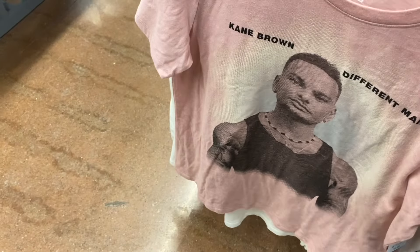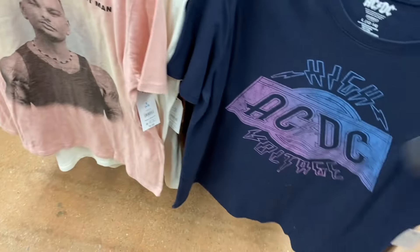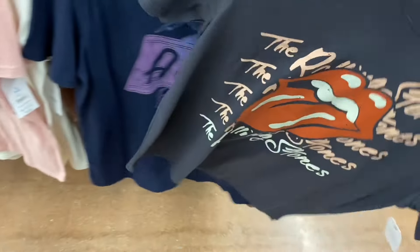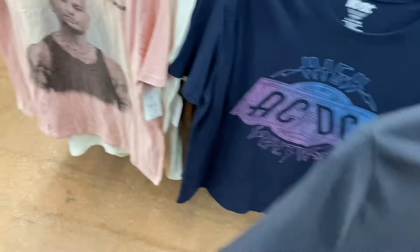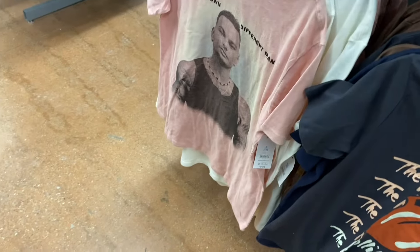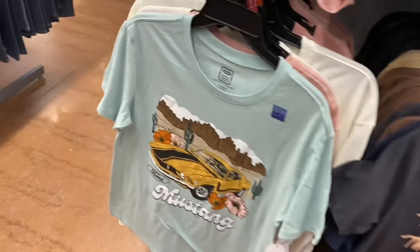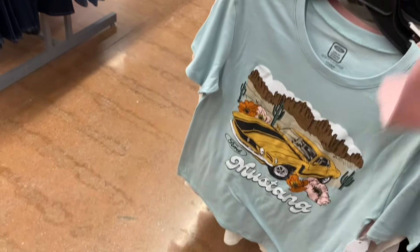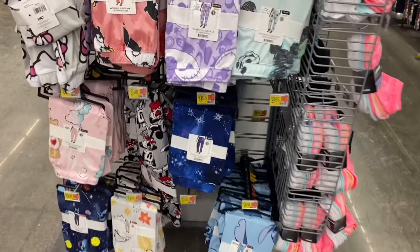If you look it up online I would just type in Time and True — if I can find them I'll tag them. They have King Brown too, and also the Rolling Stones — this one on the back has the tour dates from 1976. And they also have Mustang too — that one's cool. You can also get Bronco — I like the flowers.